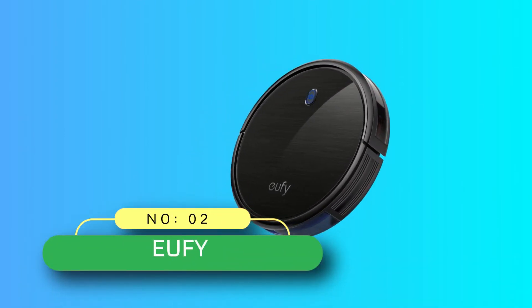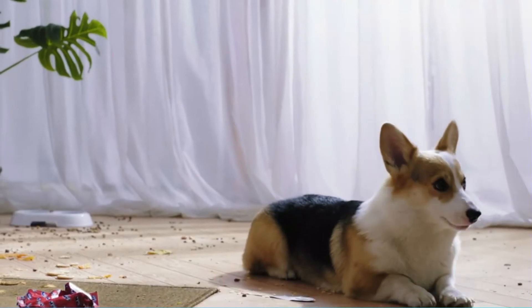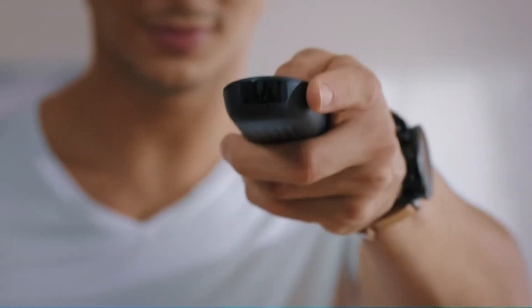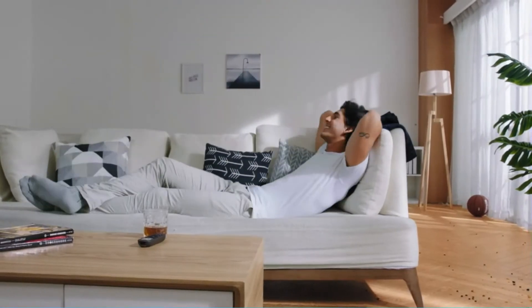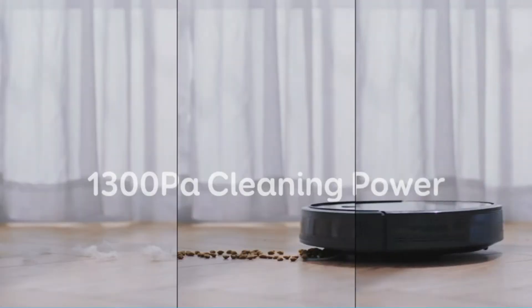Number 2. You will get an impressive suction power of 1300 Pa with this unit. If there is need of extra power, it takes just 1.5 seconds to maximize its suction power to ensure you get the best clean.